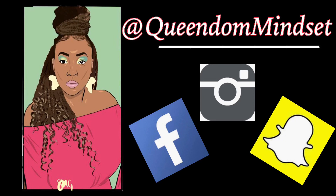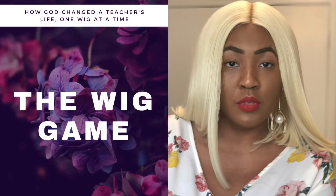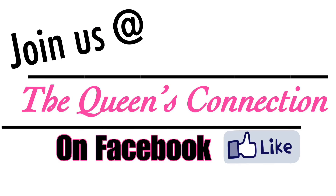Before we start, make sure you guys follow me on all my social media at Queen of Mindset. Also check out my new book, it is called The Wig Game, available on Amazon right now. And last but not least, join us on Facebook at the Queens Connection Facebook group.